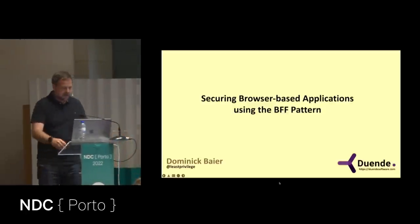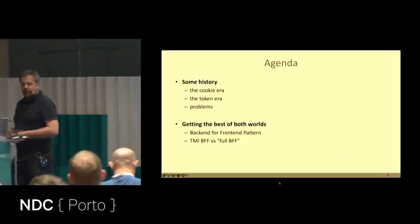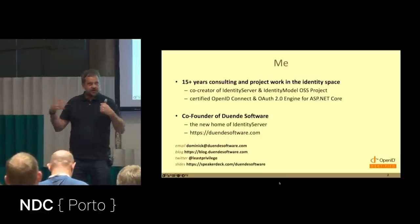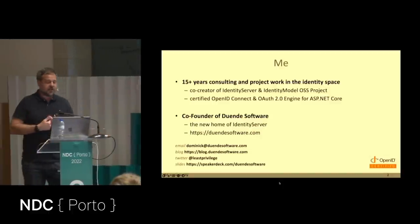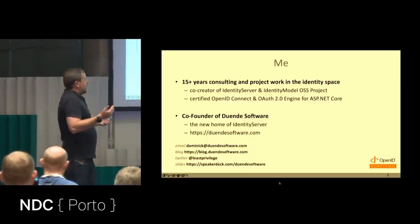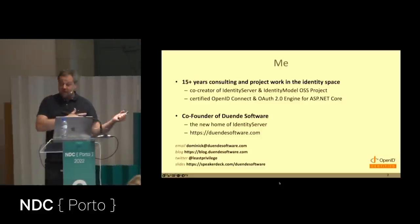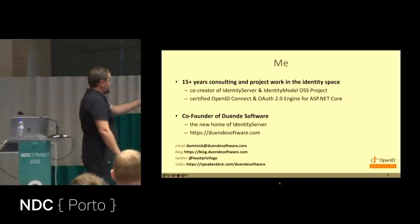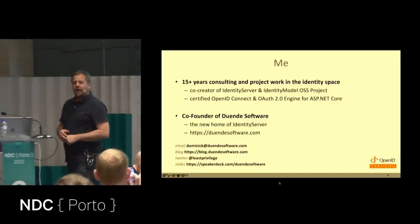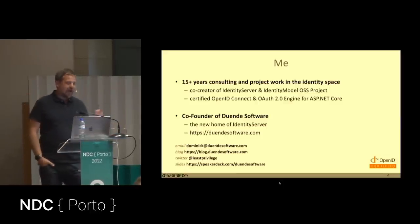My name is Dominic. I've been working for many years helping customers build authentication and authorization systems and securing their applications. The central piece of that work is two protocols I mostly care about: OpenID Connect and OAuth. I've spent the better half of my career implementing them in something called IdentityServer, which is an ASP.NET Core add-on for building OAuth and OpenID Connect server capabilities.